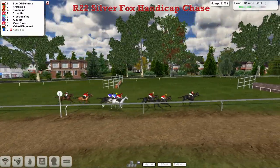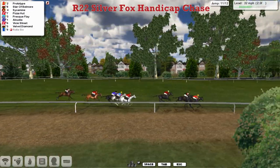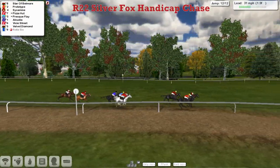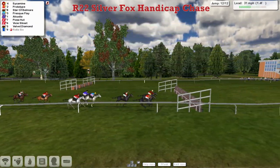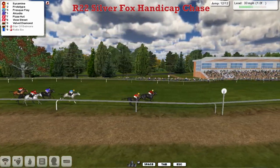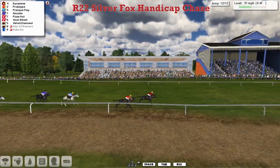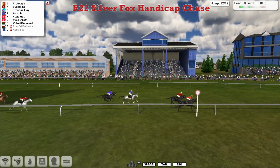They've only got two more to take now. Star of Belmore has gone into the lead, but a better jump by Prototype sees him regain it. Sycamine up the centre of the track is in third. These three are clear of the rest, with two furlongs to go and one to jump. Star of Belmore goes back into the lead from Prototype on the inside, Sycamine on the outside. They come down towards the final fence — and now it's Sycamine who lands in the lead, four lengths clear of Star of Belmore. Sycamine is in front, Prototype trying to fight back. They're inside the final furlong and Sycamine leads, but Sycamine is stopping inside the final half furlong.